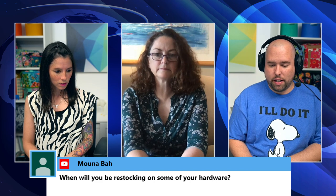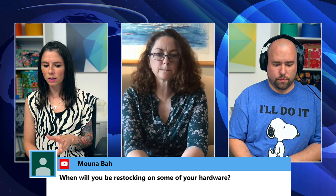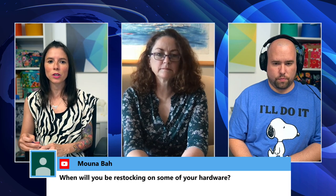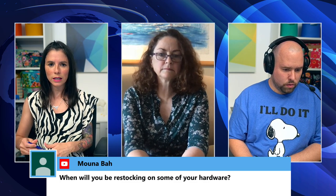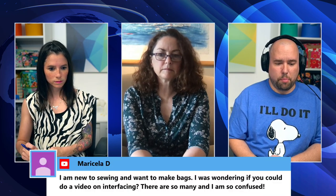Marisol, new to sewing, asks for a video on interfacing since there are so many options. Sarah says she has a video on Craftsy (currently called Blueprints) on interfacings and stabilizers. A few weeks ago on Social Sunday she also discussed Decovil Heavy and Decovil Light. She doesn't have a singular video on her own channel yet but will write herself a note to work on one.